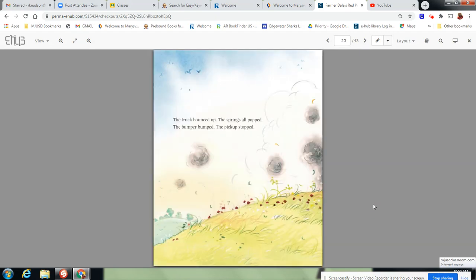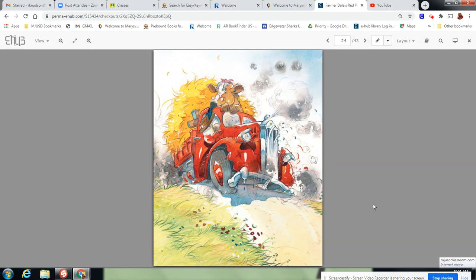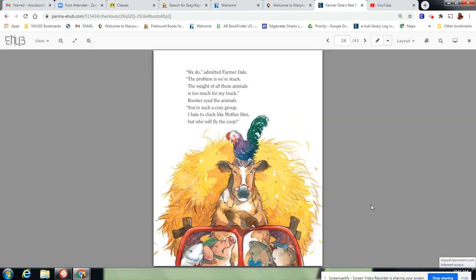The truck bounced up. The springs all popped. The bumper bumped. The pickup stopped. Oh dear. Farmerdale's Red Pickup Truck stood stranded in the road. It seems you have a problem, a cocky rooster crowed. We do, admitted Farmerdale. The problem is we're stuck. The weight of all these animals is too much for my truck. Rooster eyed the animals. You're such a cozy group. I hate to cluck like Mother Hen, but who will fly the coop?